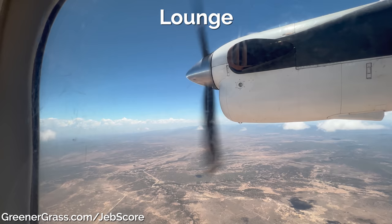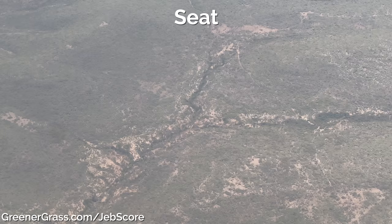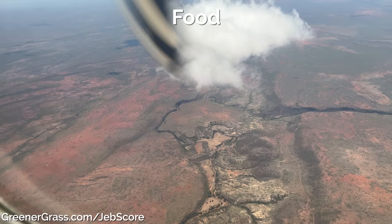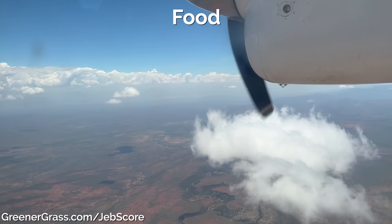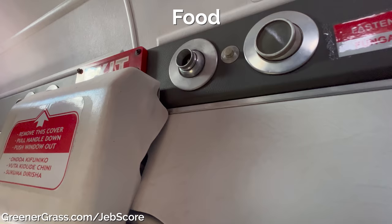First, the lounge: they don't have one, and even though I wouldn't expect them to, no lounge means zero stars. The seats are exactly what I'd expect for flights like these — minimal without a lot of fluff, which is fine, which means three stars. The food was basic — just a bottle of water. I'm not sure if it's COVID-related cuts or something else, but when we flew Air Kenya in the past there were little candies passed out. I wish they'd bring back the candy, and until they do, it's three stars.